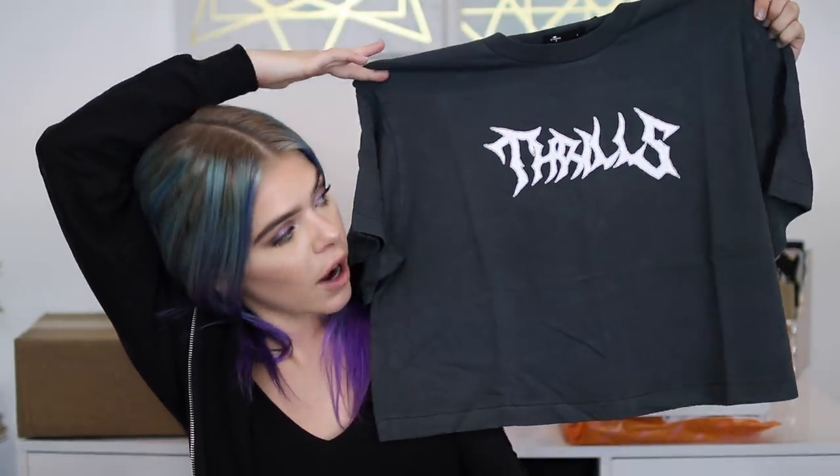Last item from Princess Polly is this shirt that says "Thrills." It's so simple — I just kind of wanted a crop top to wear to bed, around the house, while I'm editing, or just something along those lines. I think it's really cute and super simple and will go with those jeans or anything else in my wardrobe really.